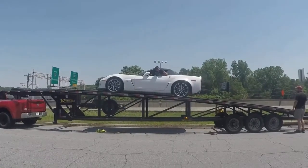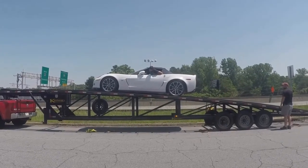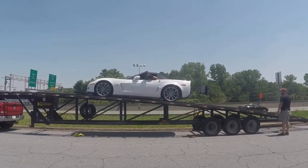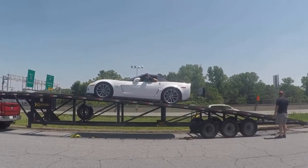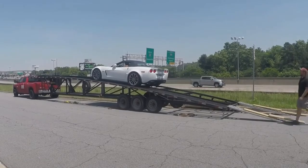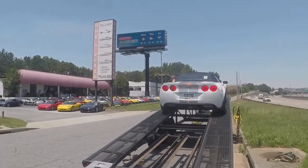Today I'm looking at a 427 4LT, highest level of equipment, arctic white with blue diamond interior and a blue convertible top, featuring a 505 horsepower LS7 engine with a 6-speed manual transmission.